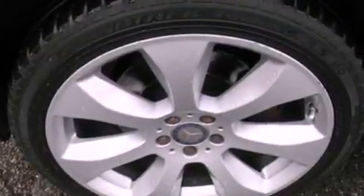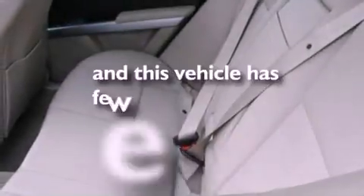A rear spoiler, an anti-lock braking system, heated side view mirrors, and this vehicle has less than 21,000 miles.